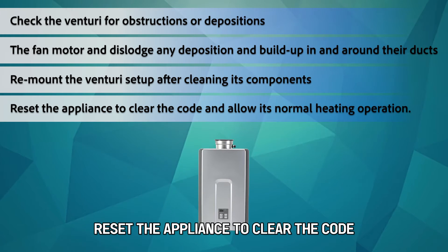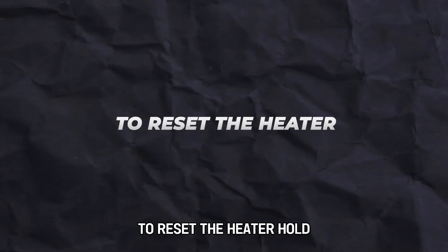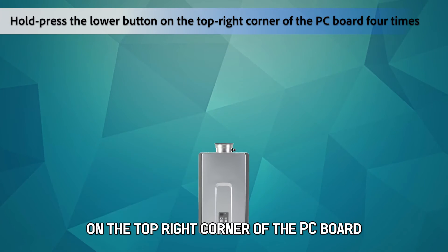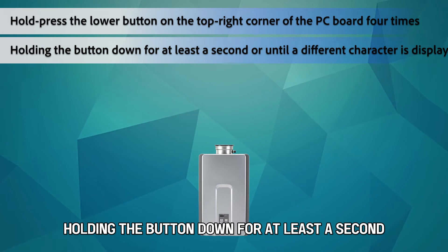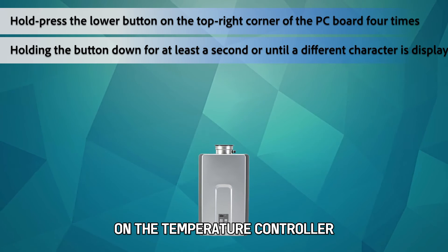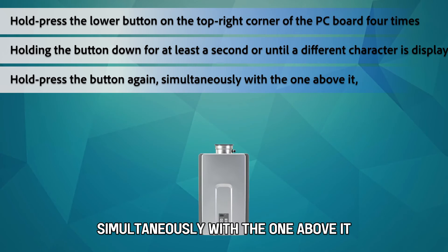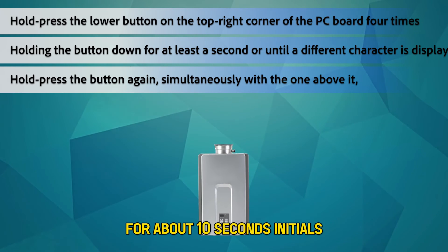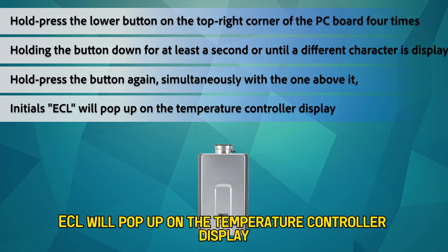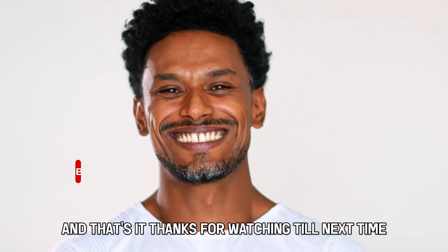Reset the appliance to clear the code and allow normal heating operation. To reset the heater, hold press the lower button on the top-right corner of the PC board four times, holding the button down for at least a second or until a different character is displayed on the temperature controller. Then hold press that button again simultaneously with the one above it for about 10 seconds. The initials ECL will pop up on the temperature controller display, indicating the appliance has been reset successfully.